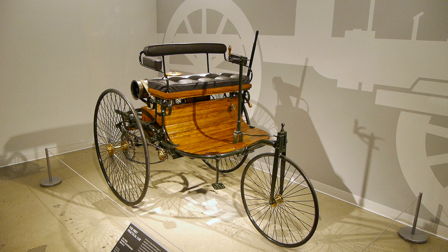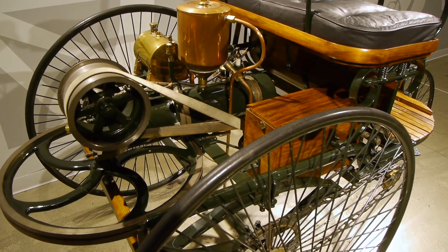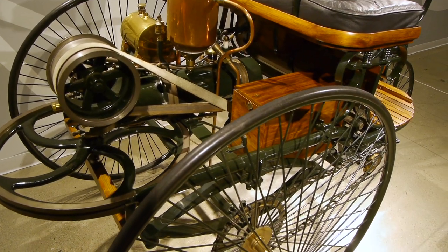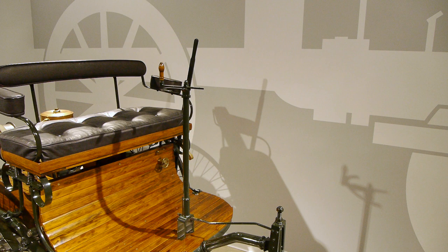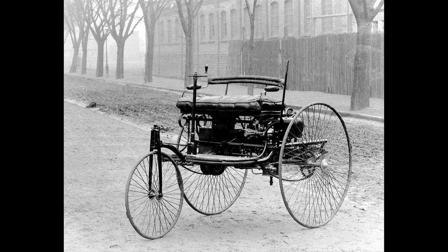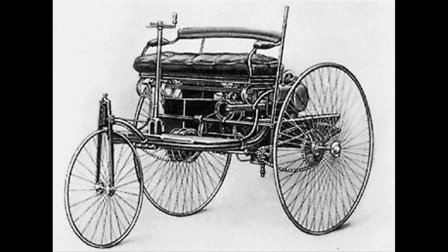Check it out — a Benz patent wagon. Carl Benz built this thing in 1886 and they sold quite a few of them. It's the world's first production automobile, and they've got one here at the Peterson. Benz is, of course, best known for being the second half of Mercedes-Benz. In the early days, these things were all being built by experimenters and mechanics, but Carl Benz had the idea to build them, manufacture them, and actually sell them. So he came up with the patent wagon in 1886 and started selling them.